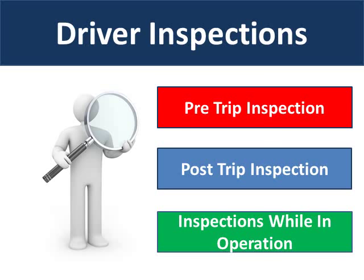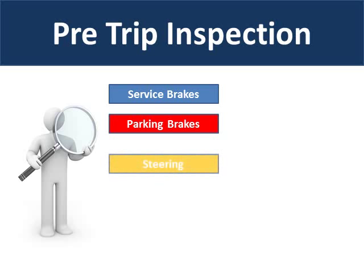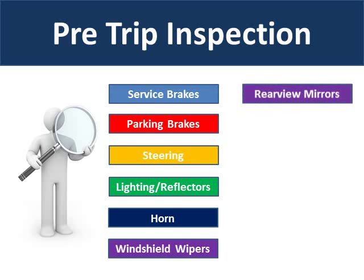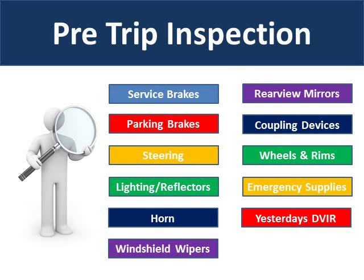Drivers are required to perform a pre-trip inspection before they operate a vehicle, a post-trip inspection at the end of each driving day for each vehicle operated, and inspections while in operation. Each day before operating each vehicle, a driver must perform a pre-trip inspection to make sure that vehicle is roadworthy. Drivers are required to inspect the service brakes, parking brakes, steering, lighting and reflectors, horn, windshield wipers, rearview mirrors, coupling devices, wheels and rims, and emergency supplies. They'll also review the previous day's daily vehicle inspection report to be sure that any safety defects noted were repaired before operating the vehicle.